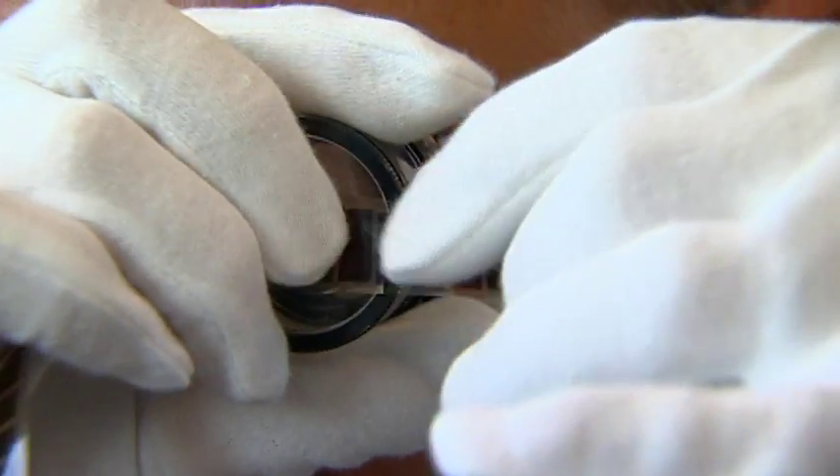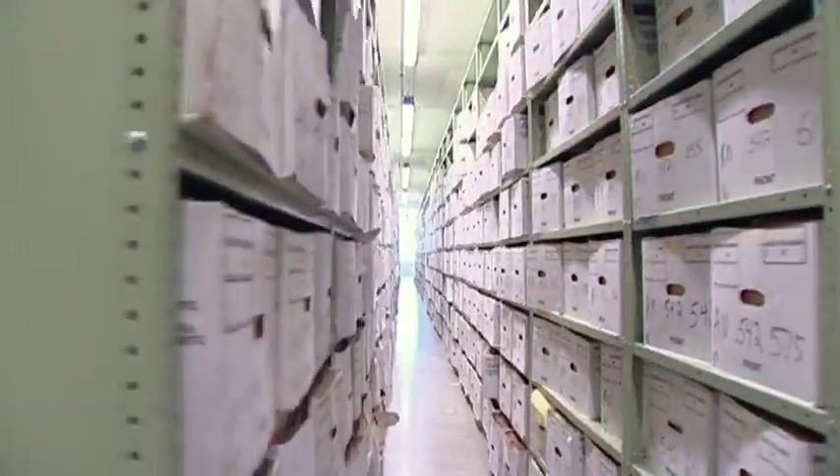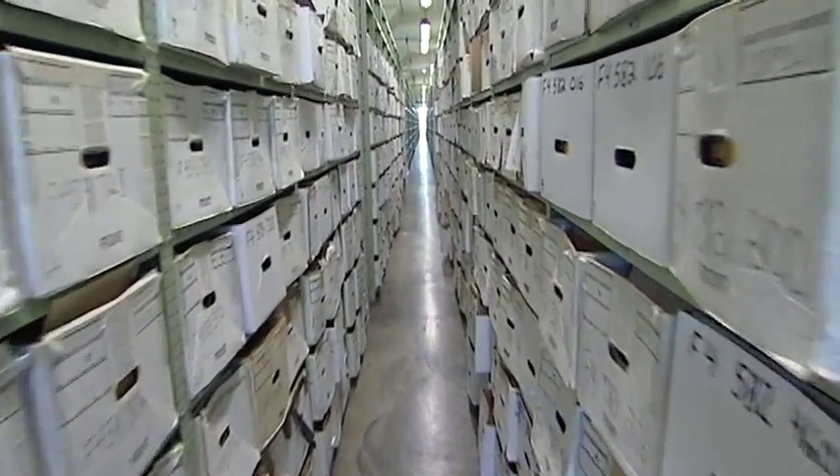We're in the preservation labs of the St. Louis National Personnel Records Center. The preservation lab was established in 2000 after the archivist made all of the official military personnel records permanent. At that time, with the swipe of a pen, basically the holdings of the National Archives were doubled.